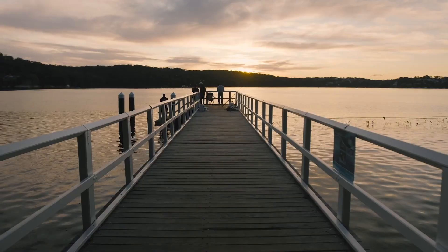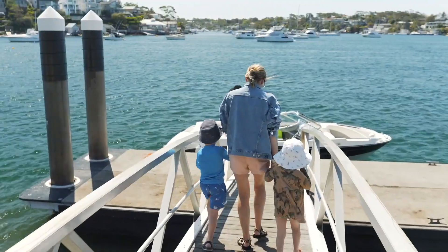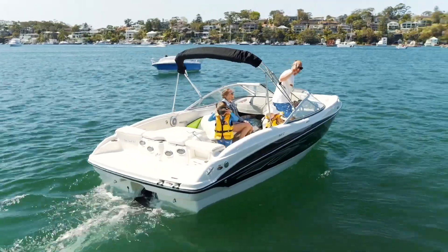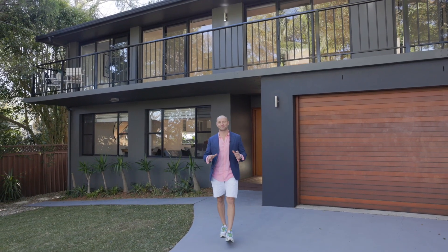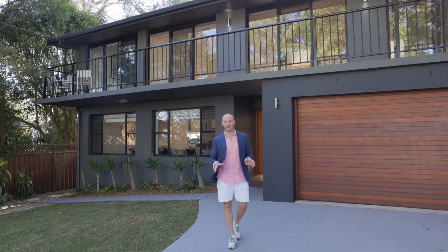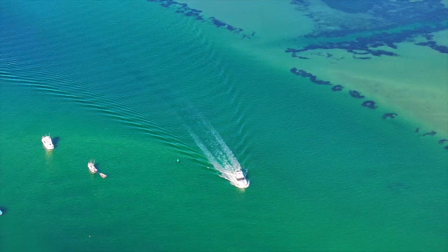This property has so much room for all of the toys — time to go enjoy them. So as you can see, this is an awesome spot to raise a family. Is this the one you've been waiting for? Bye bye.